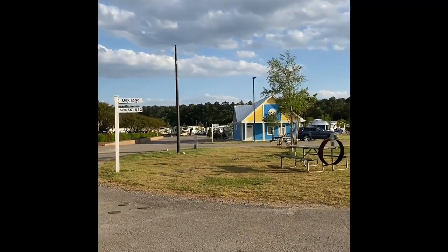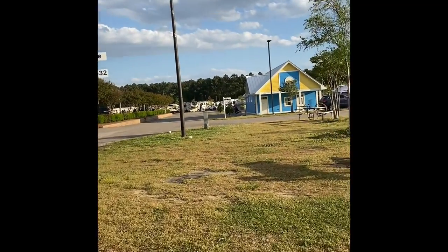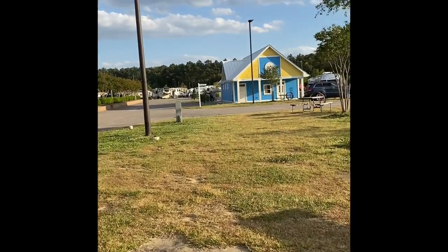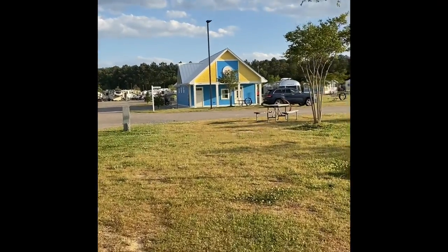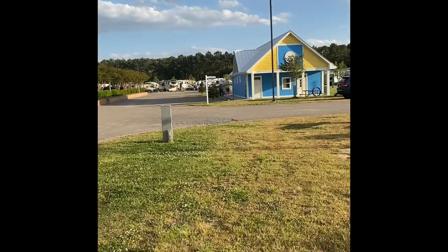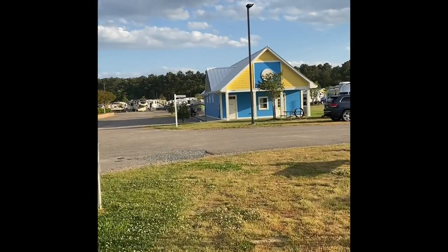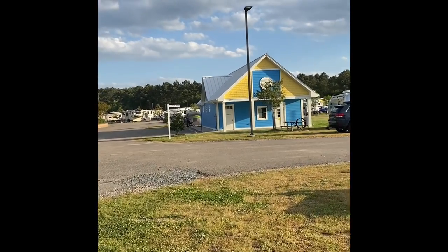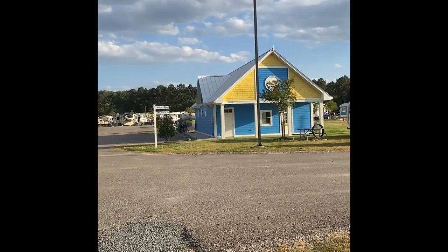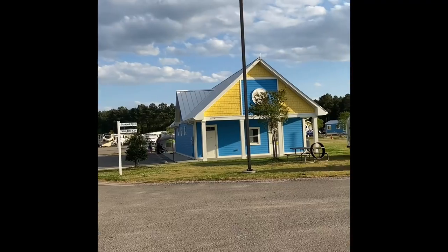Over here is the laundry area. We're near Chincoteague — I think it's a national park — which has a lot of wild horses. It's either Assateague or Chincoteague; they sound really close together. One is an island with horses and the other is the national park with horses. If you want to go on a fun hike, I recommend going there.